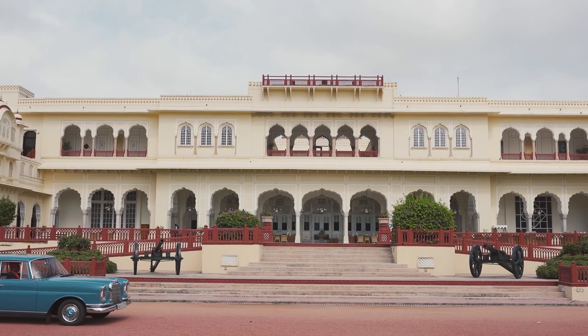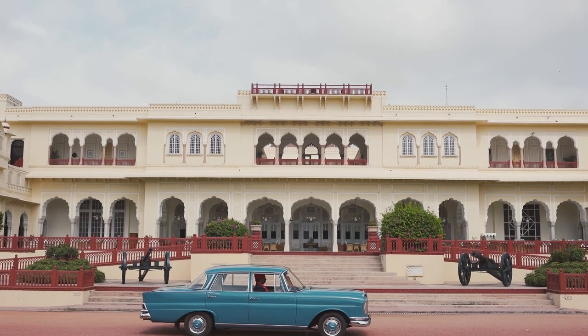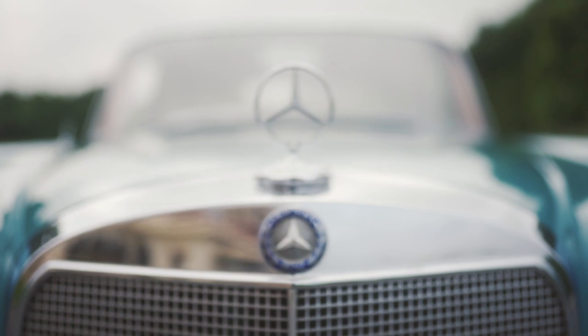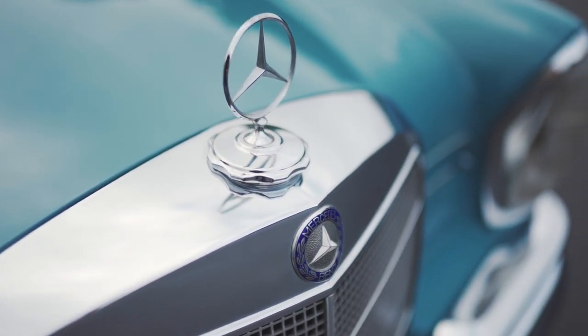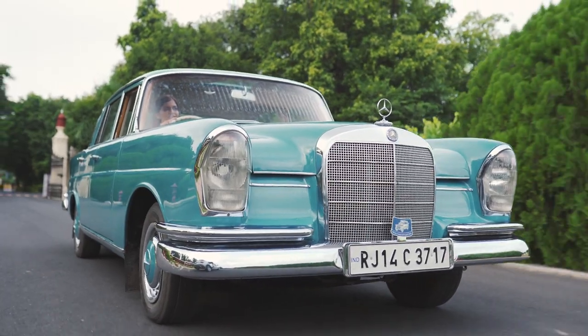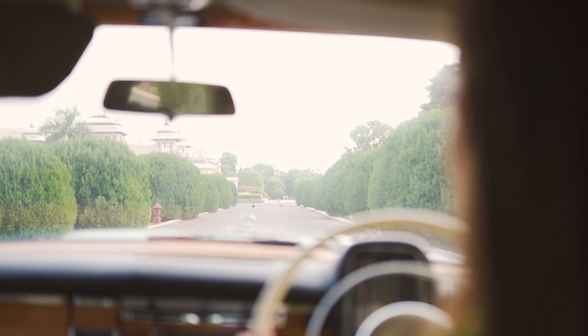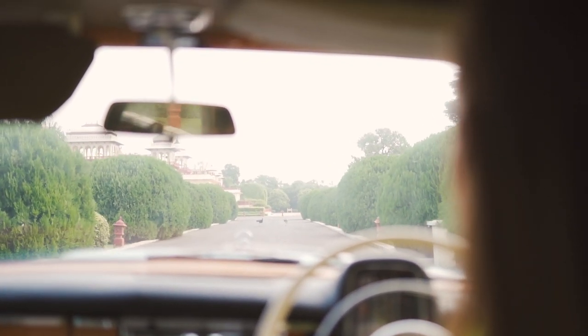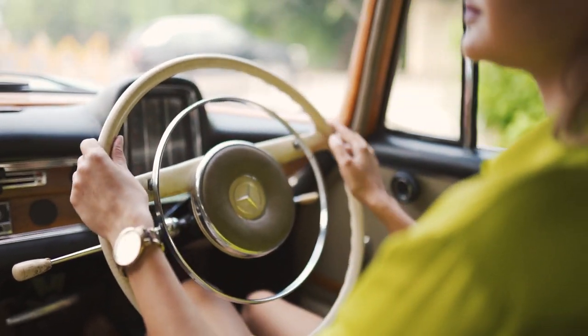Meet the Mercedes 220SP W111 series from the Maharaja's personal collection of vintage cars. Previously, it was owned by the Rajmata of Jaipur, Gayatri Devi. She used to go in this car to attend polo matches with members of the royal family. And it is an honor for me to be driving this car today — it will always hold a particular place in my heart.